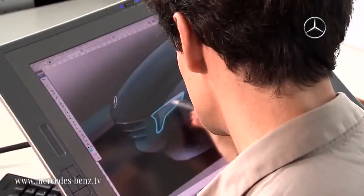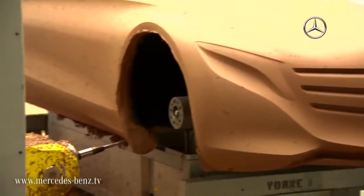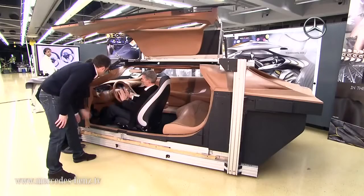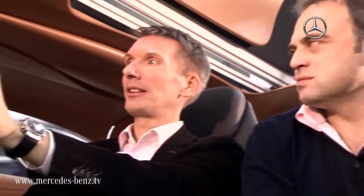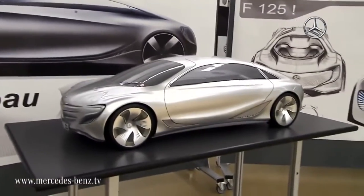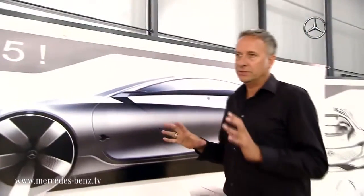With the F125 research vehicle, Mercedes-Benz proves that large and luxurious sedans also have a bright future. The body utilizes a hybrid lightweight design consisting of a mix of carbon fibers, aluminum, and high-strength steel. This both reduces weight and considerably improves safety. The wing doors extending along both rows of seats create a sensation.